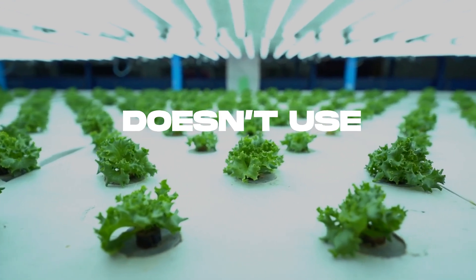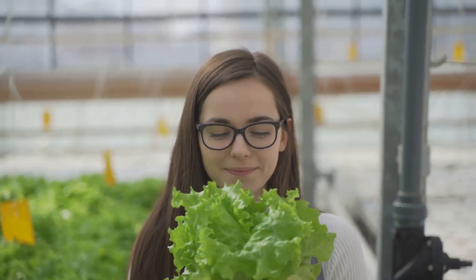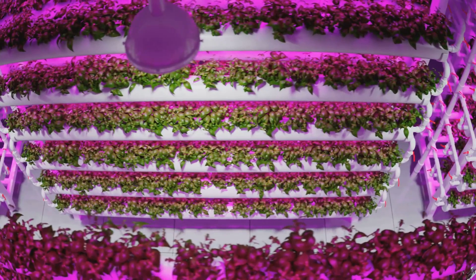Aquaponics, on the other hand, doesn't use any soil, requires far less water, and eliminates the need for chemical fertilizers and pesticides. It's a cleaner, greener, more sustainable way to grow.